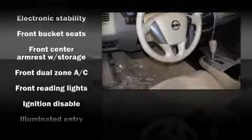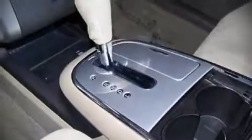Nissan ensures the safety and security of its passengers with equipment such as front side impact airbags, head curtain airbags, and four-wheel disc brakes with ABS. With electronic stability control supplementing mechanical systems, you'll maintain precise command of the roadway.